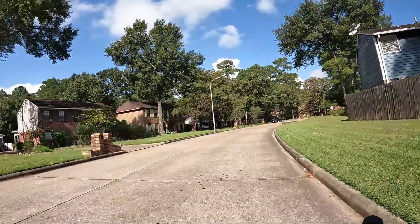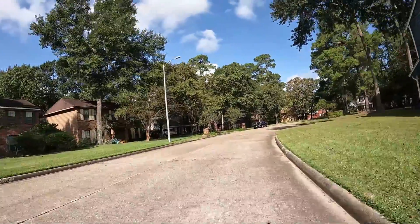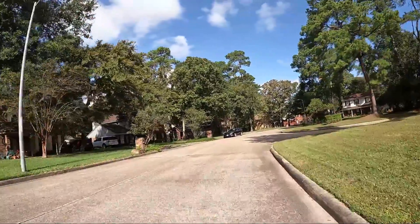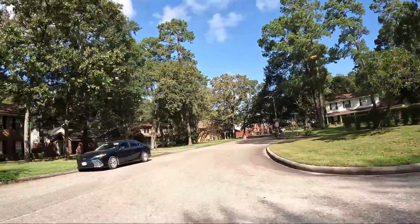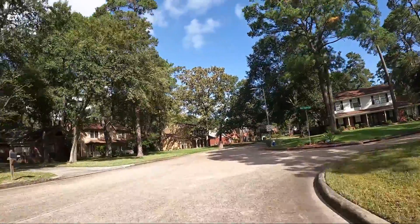That'll set me up pretty good for a 200-mile week. If I get 30 miles, I've already biked 151, so that'll put me at 181, leaving 19 miles for tomorrow.